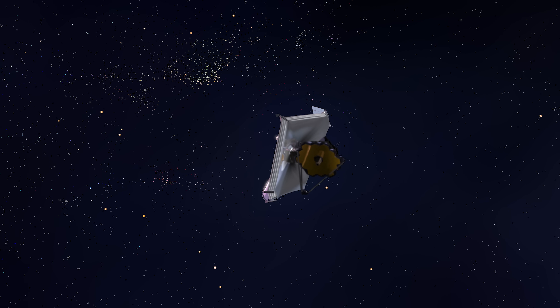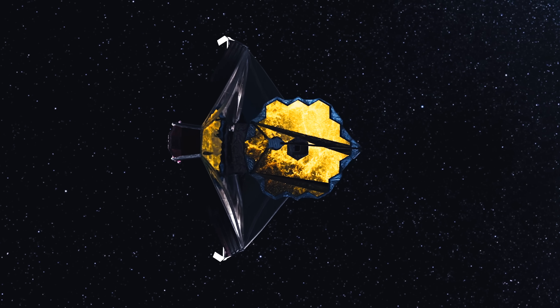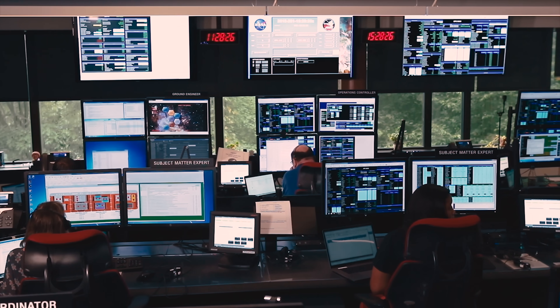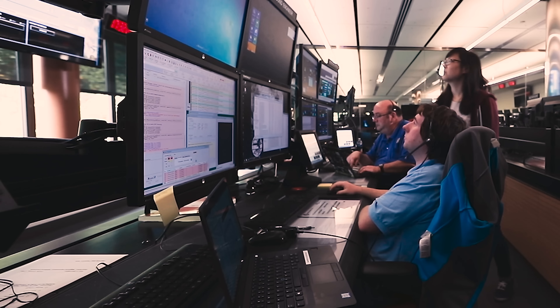Unlike Hubble, we are not orbiting the Earth. We're going straight out a million miles where no man has gone before, so servicing is not an option for us. All the release mechanisms have to work. If they don't deploy, we've had a bad day. We allow the telescope to cool down and the instruments to cool down, and then we start focusing them. That takes altogether six months to get all of that set up, and then we're pretty ready to say, let's try some science projects.